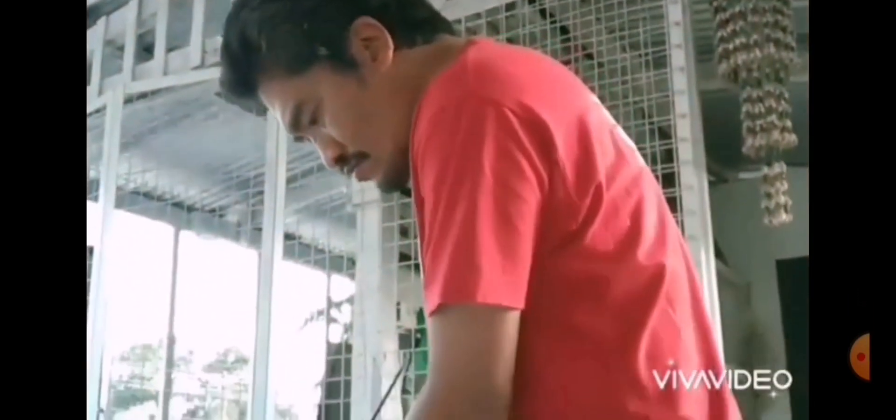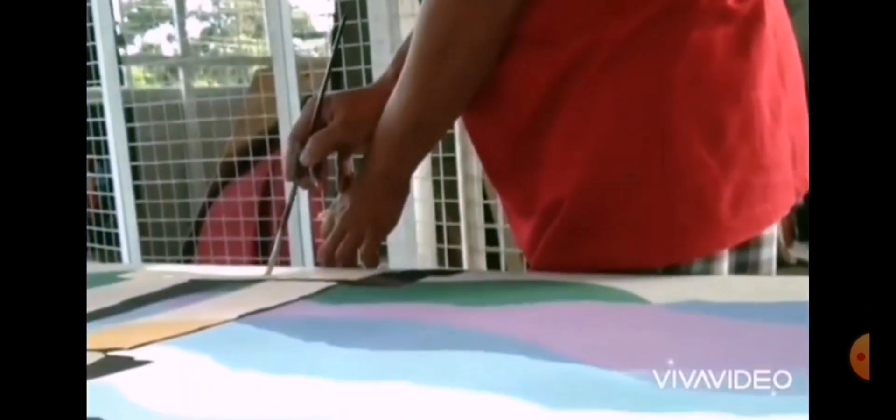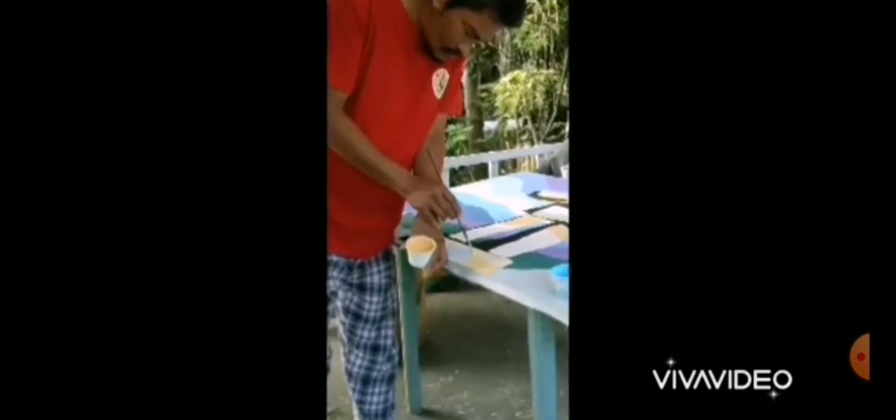Dexter Baigayen's fluidism art technique is a departure from traditional realism, but it is precisely this uniqueness that sets his work apart. Instead of trying to capture a photographic representation of a subject or scene, Baigayen's fluidism focuses on the energy, movement, and expressive emotion of the subjects he paints. The result is a stunning and dynamic work of art that captures the imagination and delights the senses.